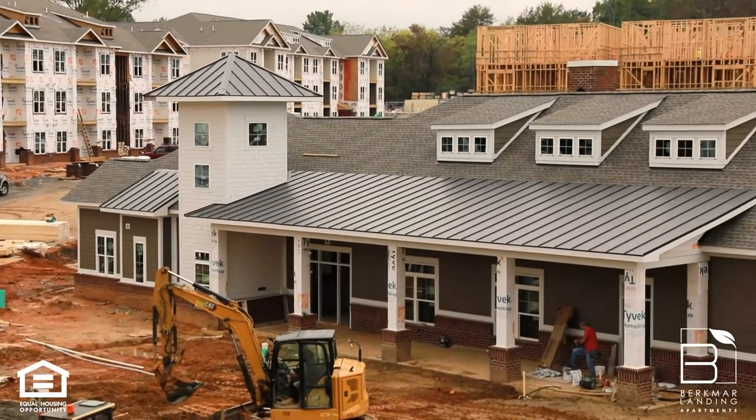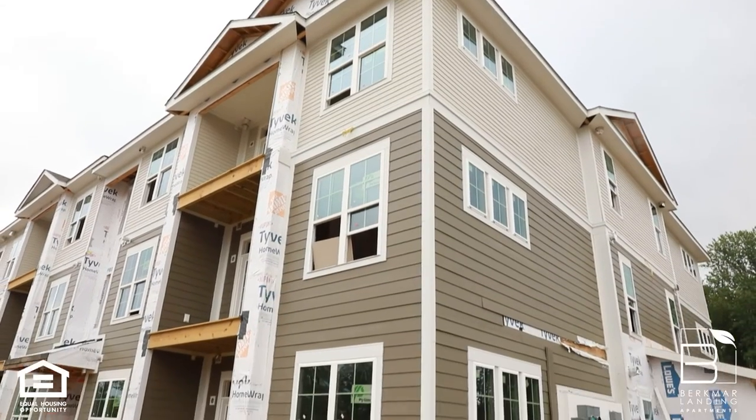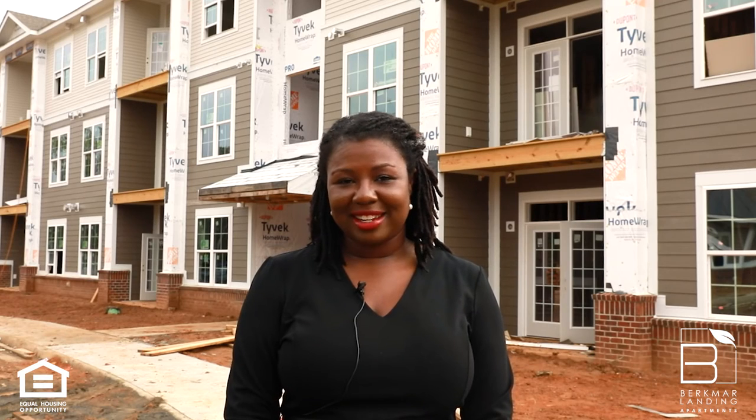Does this sound like your new home? We're anticipating move-ins to begin January of 2022, and we want you to be our resident. Experience the Breeden standard at Berkmar Landing Apartments.